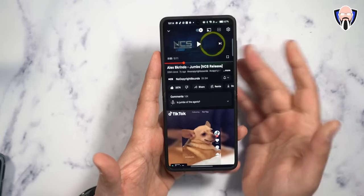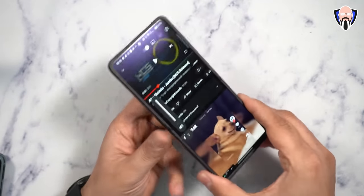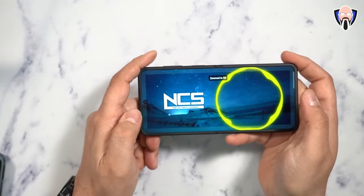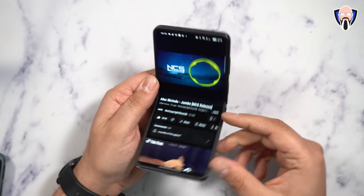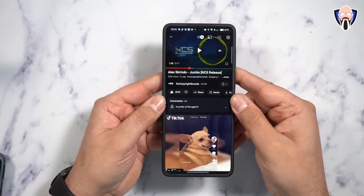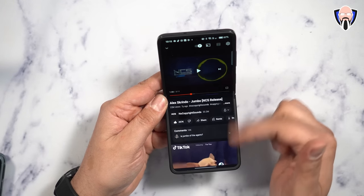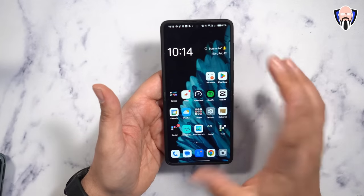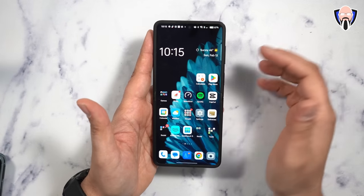As we typically do on this channel, we listen to Alex Grindo's Jumbo by NCS Release as our sound test. I'm going to put the volume all the way to 100% and play it with the stereo speakers. The audio is definitely loud, and I will say this is actually one of the loudest flip phones I've had a chance to check out. When I tilt it up, the controls on the display change — the video fits more into a square shape and the controls drop a little, making it easier to control at a 90-degree angle. When I open up the phone, it opens up and looks really, really good.